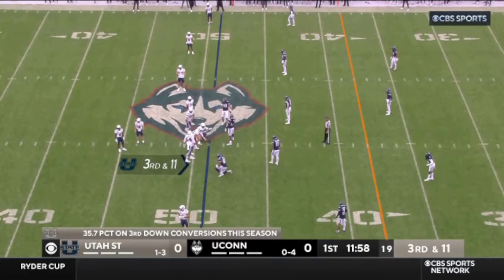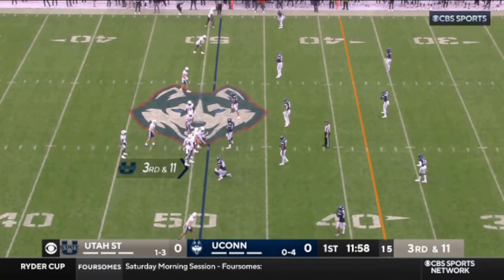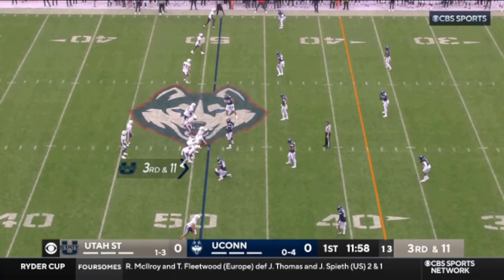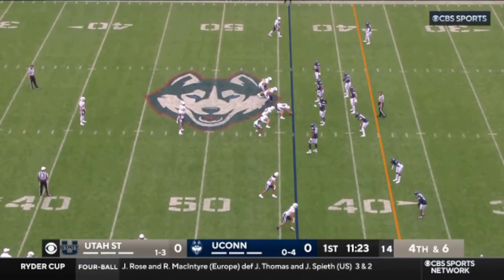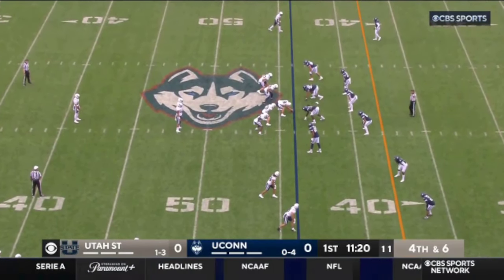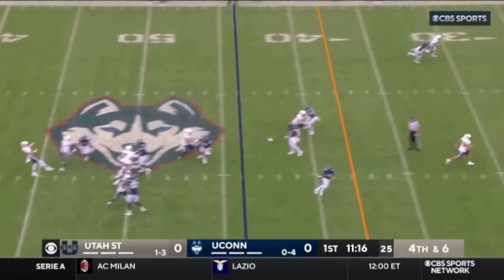Hillstead, who replaced Cooper Legat a couple weeks back. UConn showing zone here, three deep, five under. They're going to try to force UConn. Hudson Lee, former All-Mountain West honorable mention. Brett Buckman is the returner for UConn. So after the interception, Utah State goes three and out.